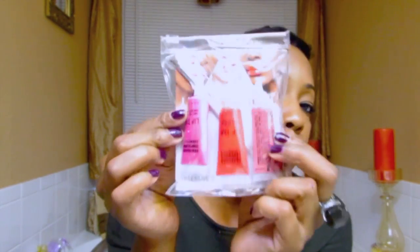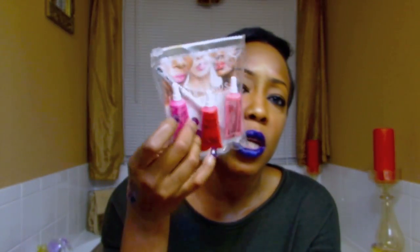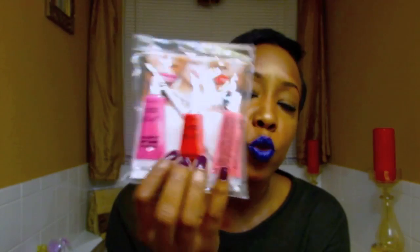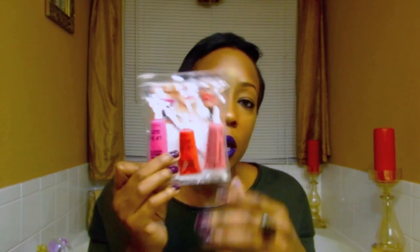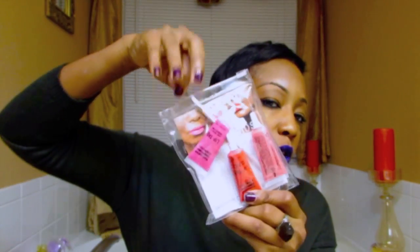They also had a sale on this triple set. OCC is regularly like 30-something dollars, but this particular sale was three for $25, plus the 20% off. If you know, one of these is $18 each, so that's like buy one, get one half off, and get one free. So I went ahead and picked up this three-piece set. It comes with a full-size lip brush, which is cool.